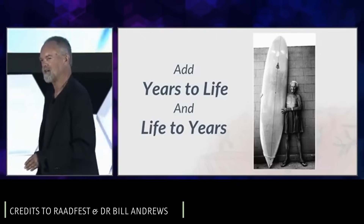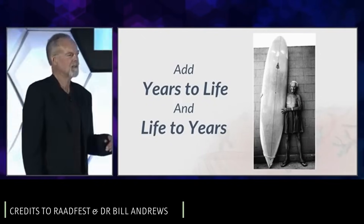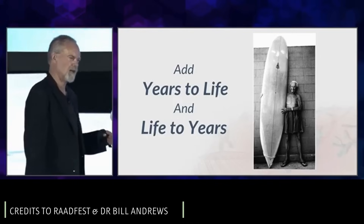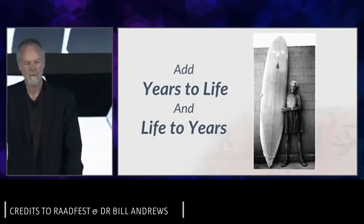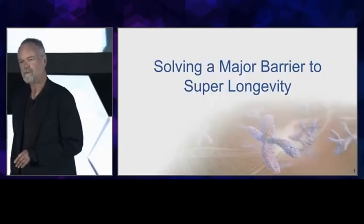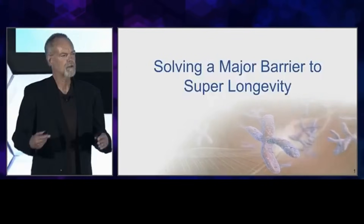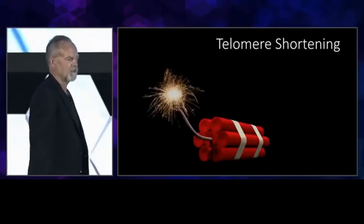Today I'm going to be talking about the quantity of life, with the understanding that the extra years I want to give to everybody are quality years. What I want to talk about is that there's a barrier to our super longevity that all of us have, and that's telomere shortening.